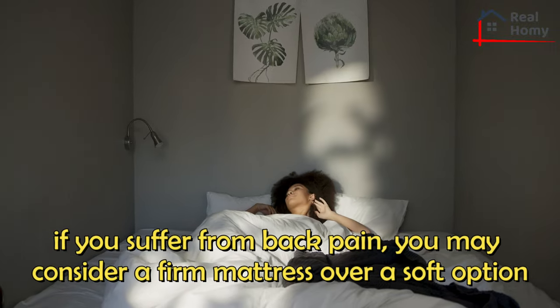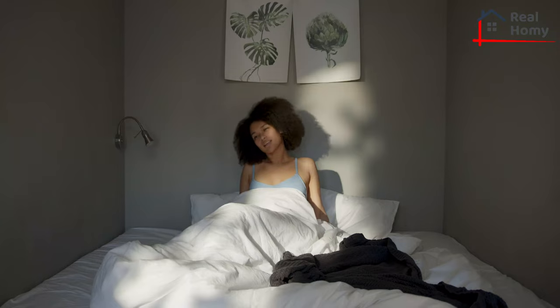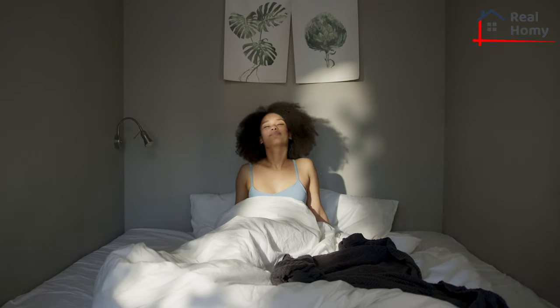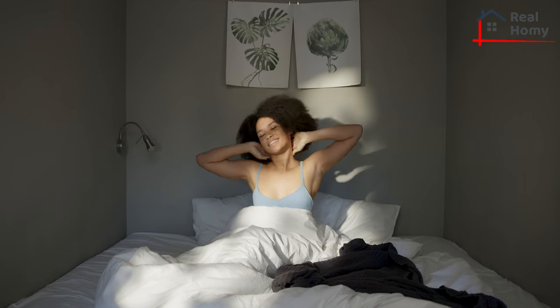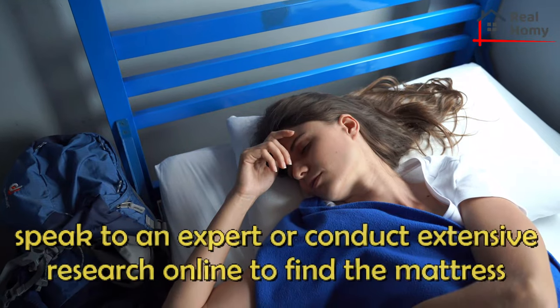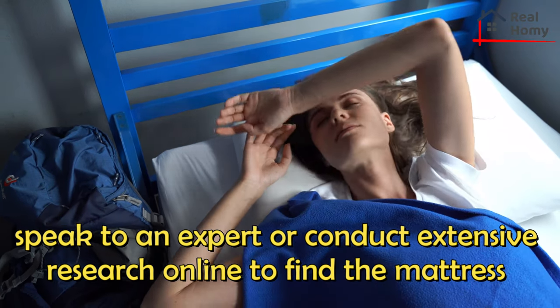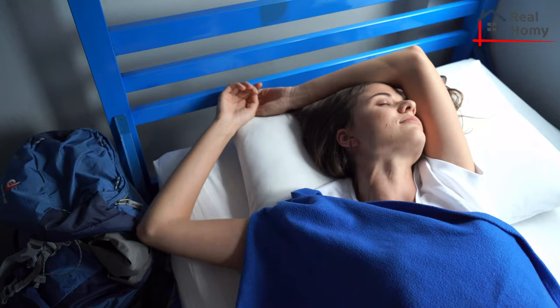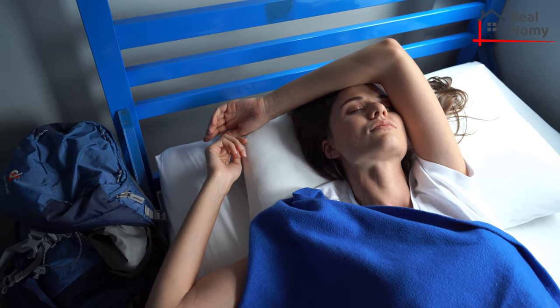For example, if you suffer from back pain, you may consider a firm mattress over a soft option. Then there's memory foam, pillow top, and other bells and whistles that can really up the ante of your mattress game. You should speak to an expert or conduct extensive research online to find the mattress that's best suited to your needs. Many brands on the market now promote a guaranteed good night's sleep or receive a full refund.